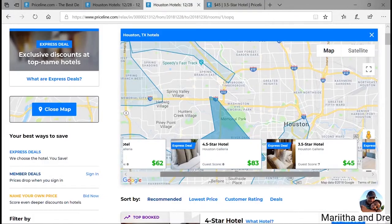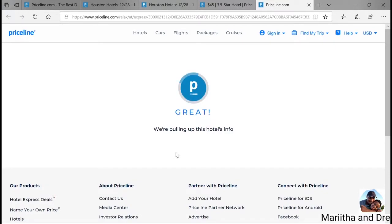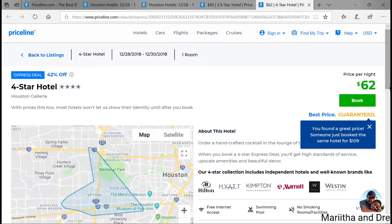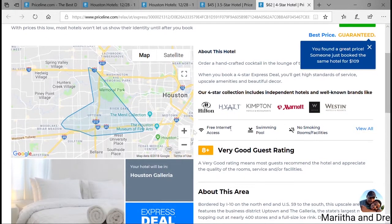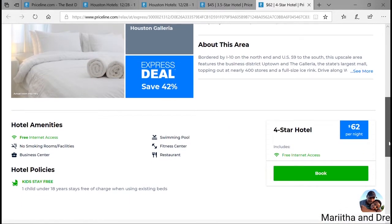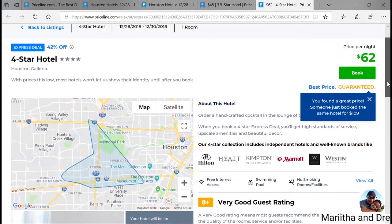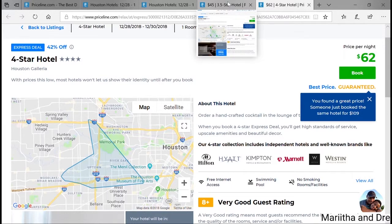It's best to look around. For the four-star at $62, still not a bad price — it shows you could get hotels like the Hilton, Hyatt, or Westin. Based on your preference, you can see if this works better for you. The hotel amenities — if you need a fitness center, business center, pool, or anything like that — give you a rough idea so you're not 100% blind. But for us, we're trying to save money, so the four-star at $62 is a pass.